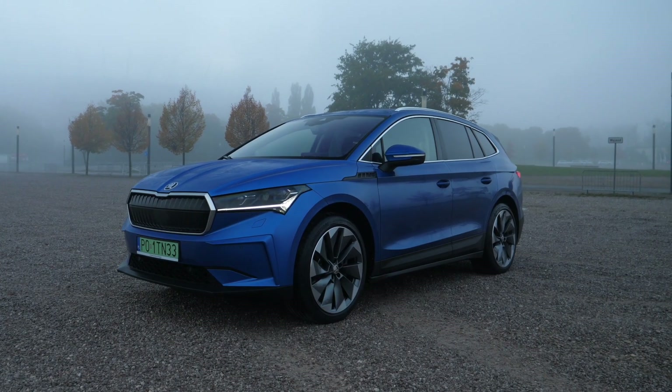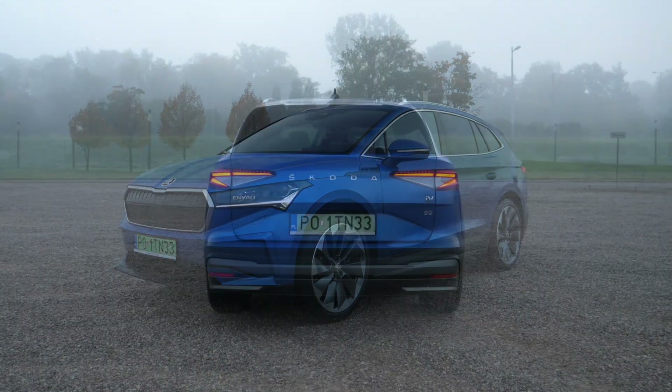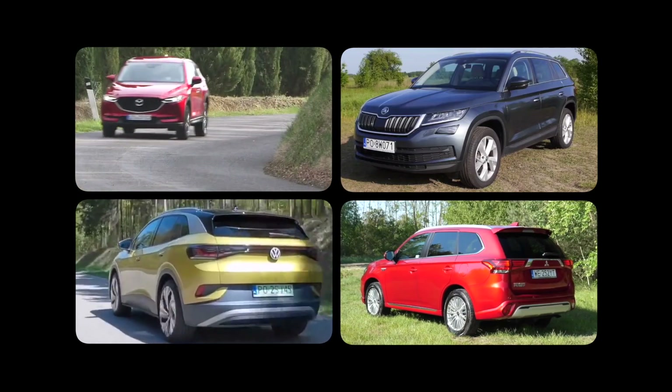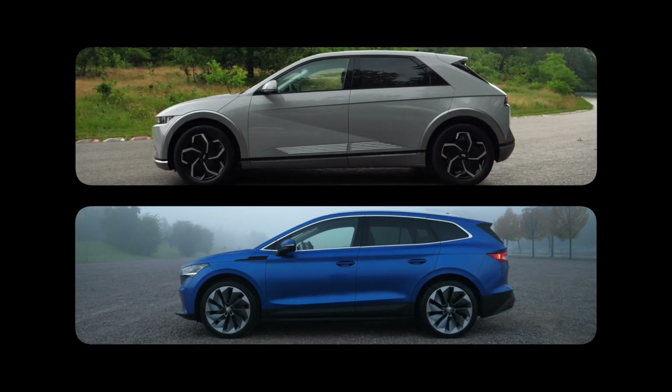Before we go for a test drive, let's talk size and practicality. The Skoda Enyaq is slightly larger than the Mazda CX-5 or the VW ID.4, but also slightly smaller than the Skoda Kodiaq or the Mitsubishi Outlander. The Enyaq's closest rival is the Hyundai Ioniq 5.